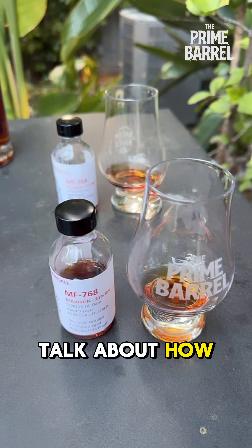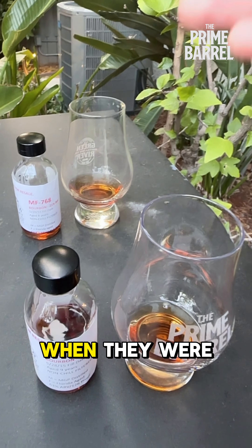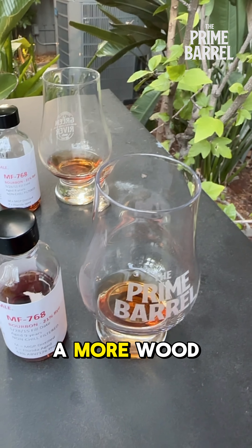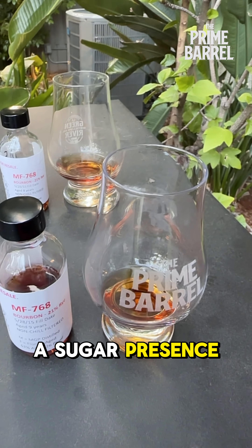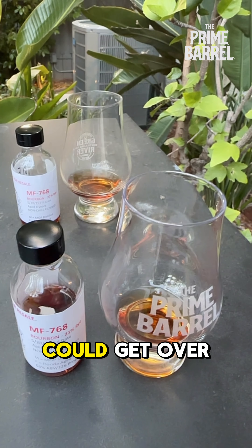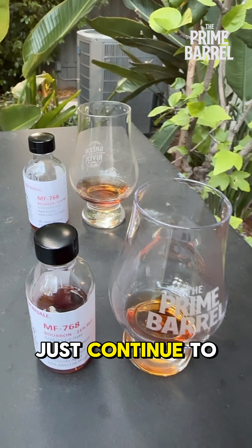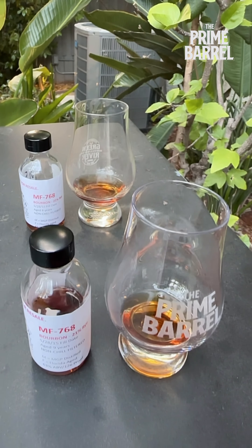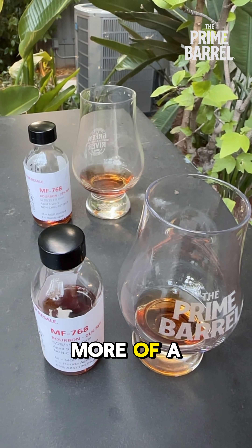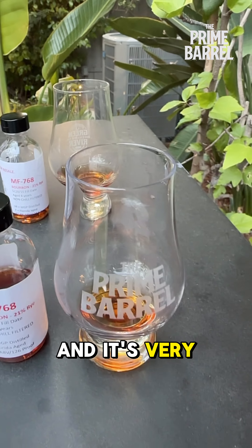So let's first talk about how samples from the same barrel compare to one another. The only difference is when they were pulled from the barrel. As you would expect, the stuff that's been aging longer has a bit more wood influence, but it also has more of a sugar presence. Double oaking, for the most part, balances the whiskey out — it introduces more sweetness, but it could also get over-oaked quickly. These two samples weren't double oaked; they continued to age in the original barrel. But the difference between the two is noticeable — not stark, but noticeable. This one has more wood presence and more of those residual sugars, and it's very savory.